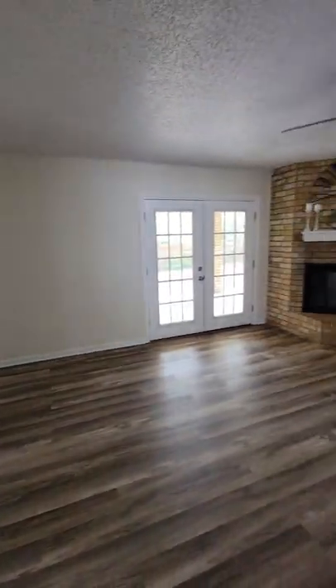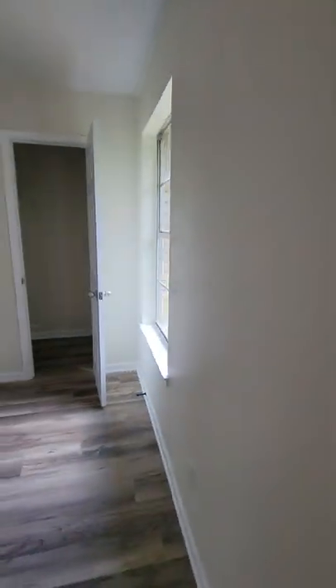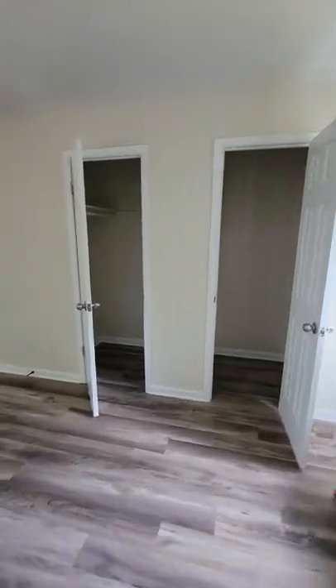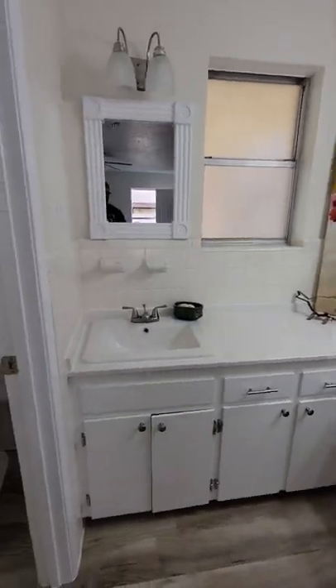Here's the living room — beautiful living room, nice fireplace, French doors to the back. You have a small linen closet here. This is going to be your primary suite. You have the walk-in closet that goes all the way through. You have this vanity area here to help you get ready in the morning, then you have the toilet and standing shower.